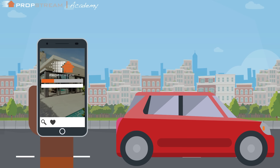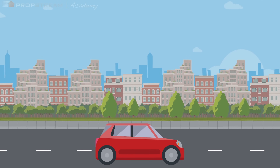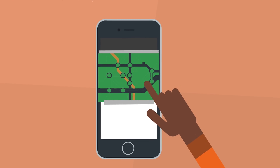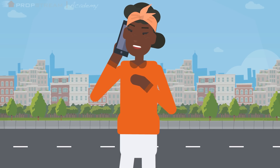The PropStream mobile app gives you the power of our data on the go while searching for your next deal. When you're out in the field and you drive by a house that catches your eye, use the mobile app to learn more about a property and instantly engage the owner.